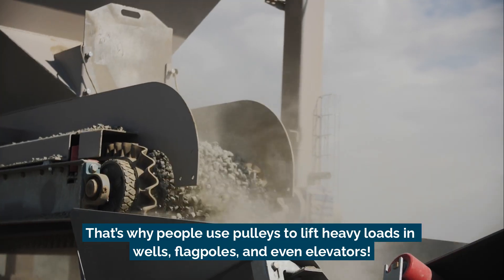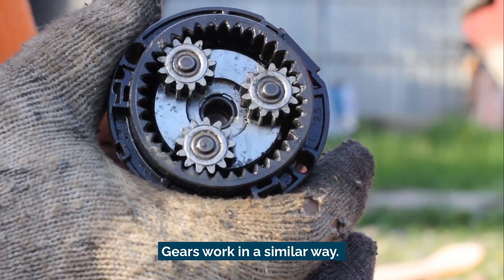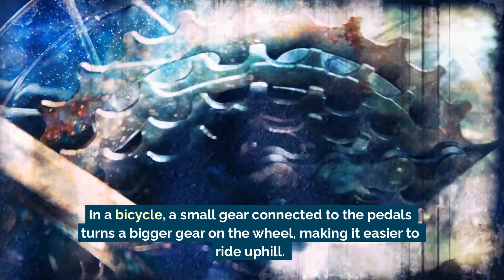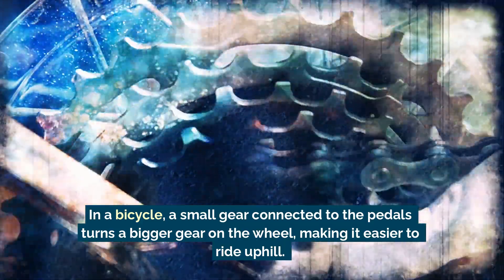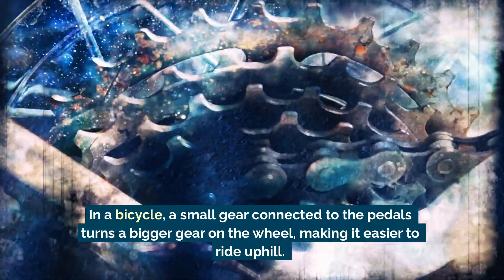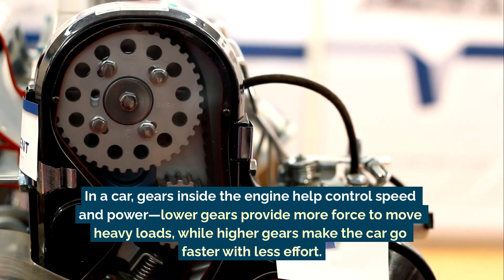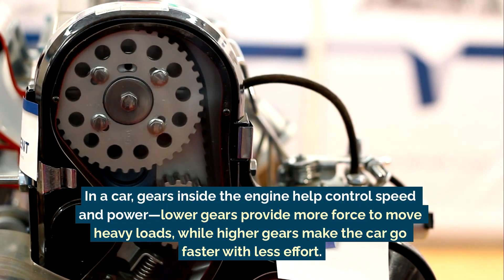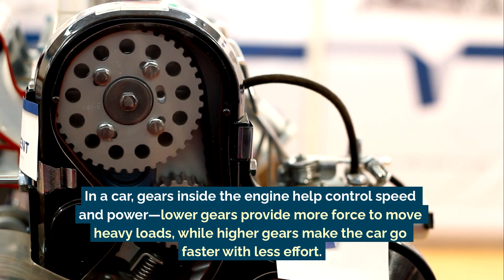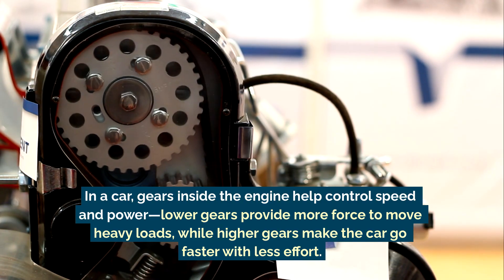That's why people use pulleys to lift heavy loads in wells, flagpoles, and even elevators. Gears work in a similar way. In a bicycle, a small gear connected to the pedals turns a bigger gear on the wheel, making it easier to ride uphill. In a car, gears inside the engine help control speed and power — lower gears provide more force to move heavy loads, while higher gears make the car go faster with less effort.